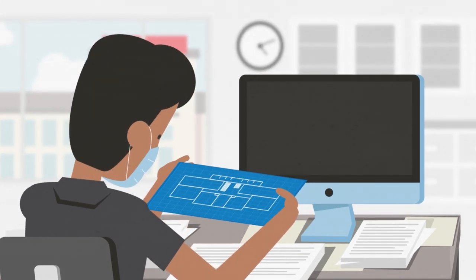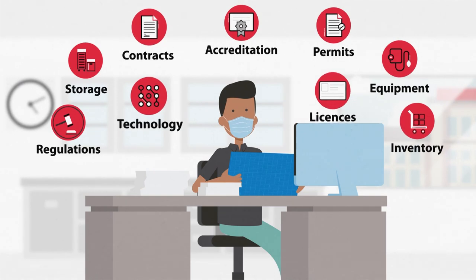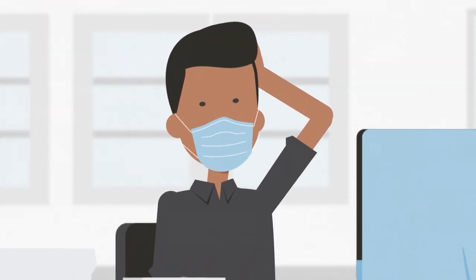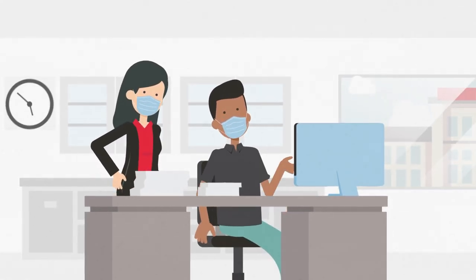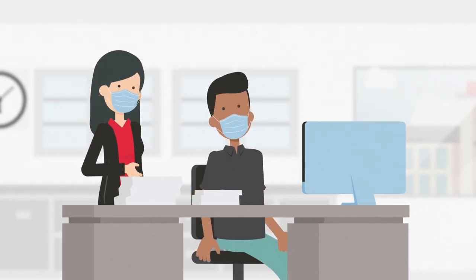Building a new ASC is a huge task. There's so much for you to think about, and the stress of getting everything done on time can be overwhelming. But don't stress — Cardinal Health is here to help with the resources and expertise that make building and opening a new ASC feel simple.